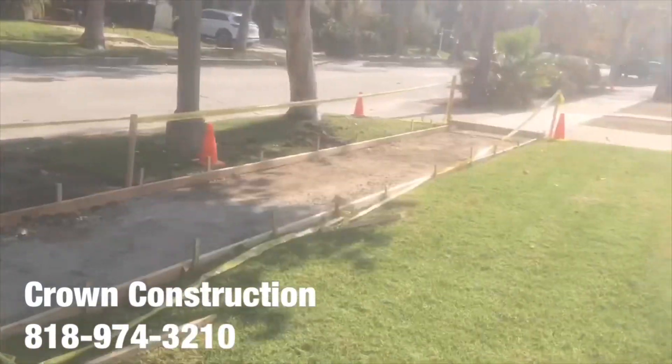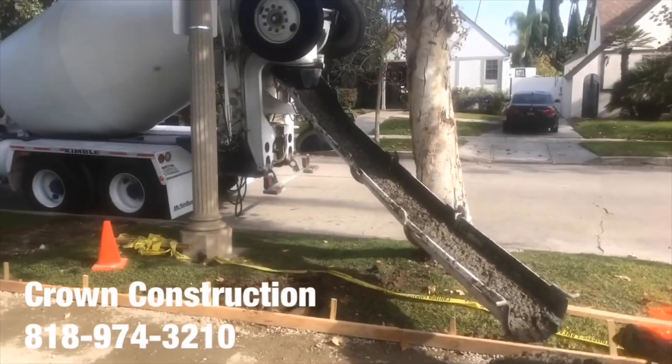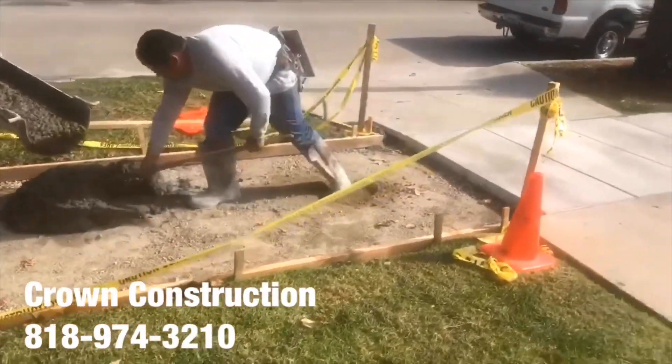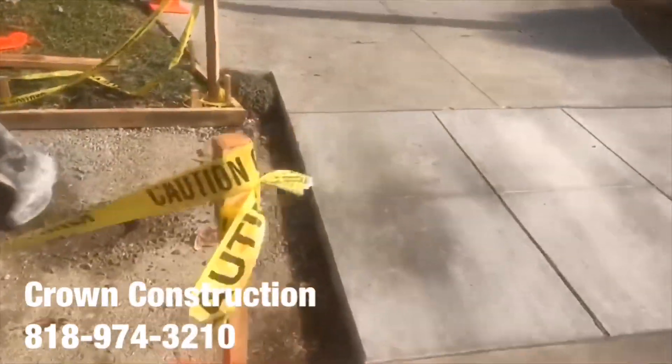This is what it looks like. Starting off with the sidewalk, a little bit of apron work right here in the corner.